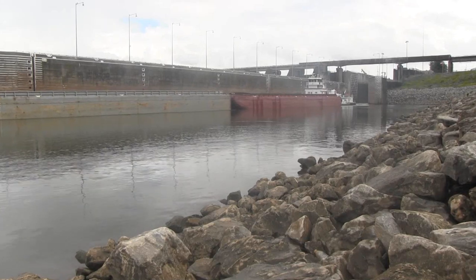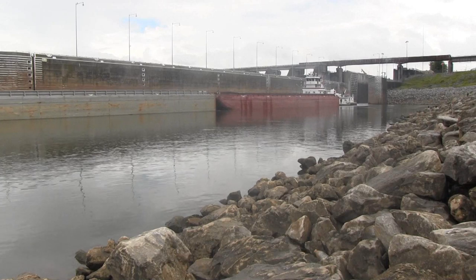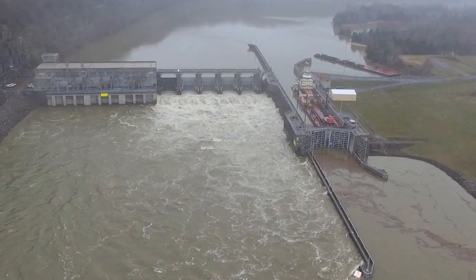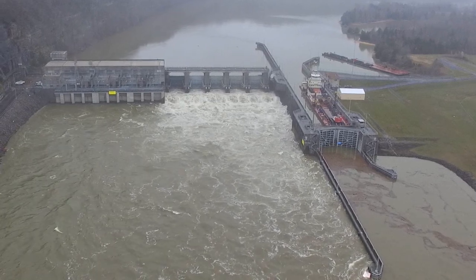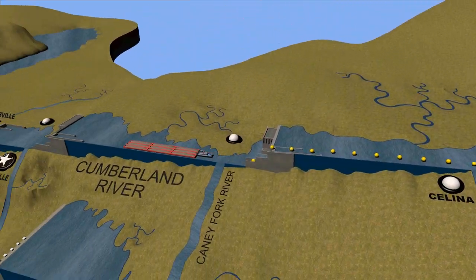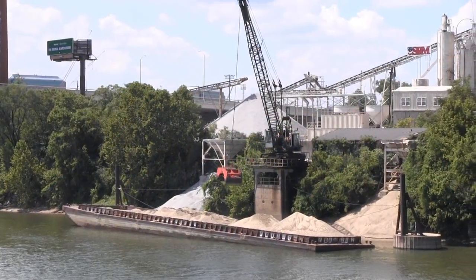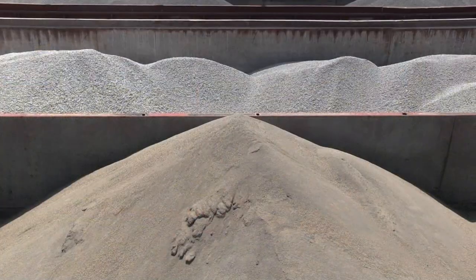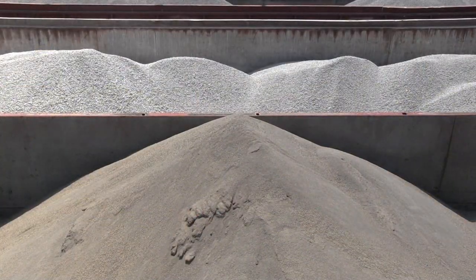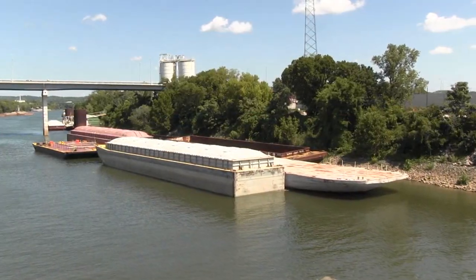Another primary purpose for the projects along the main stem of the Cumberland River is commercial navigation. The four lock and dam projects provide approximately 380 miles of navigable channel from Celina, Tennessee all the way to the Ohio River in Kentucky. These projects make it possible to transport barges filled with viable goods and commodities like oil, sand, and coal to communities along the waterway while reducing the number of trucks on the region's highways.